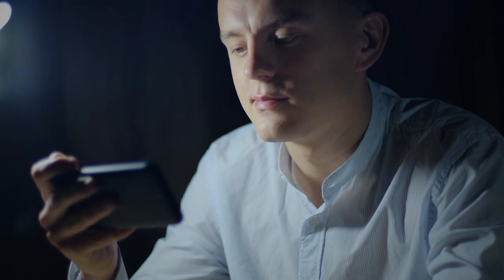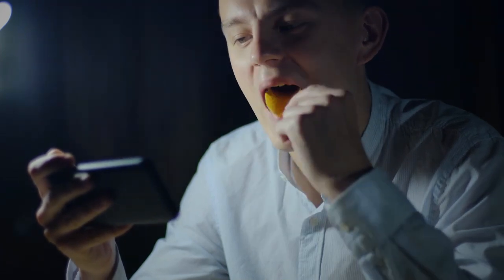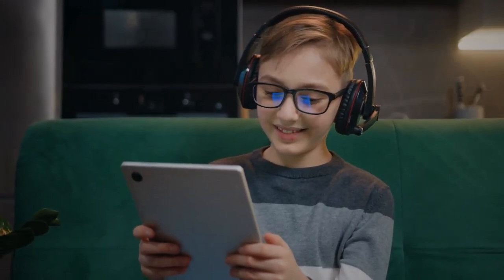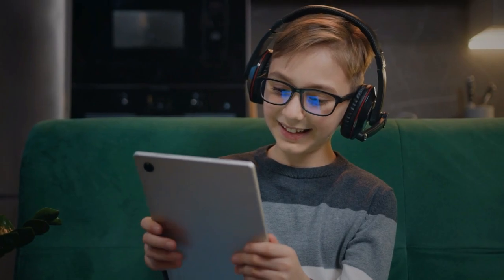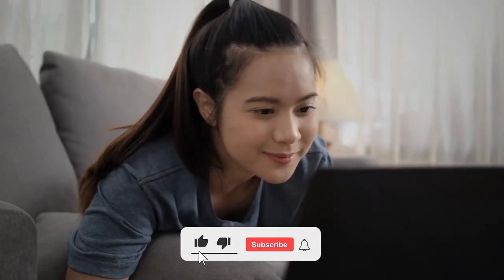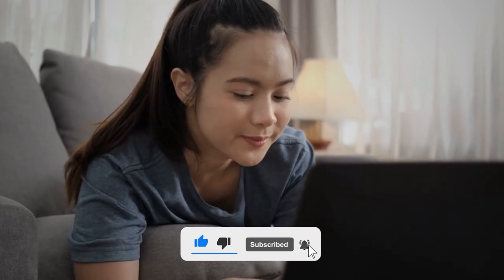So there you have it, folks. These are just a few of the amazing things you can see and do in Florence in only one day. We hope you enjoyed this virtual tour and are inspired to visit this iconic city. Don't forget to like and subscribe to our channel for more travel videos. Until next time, happy travels!